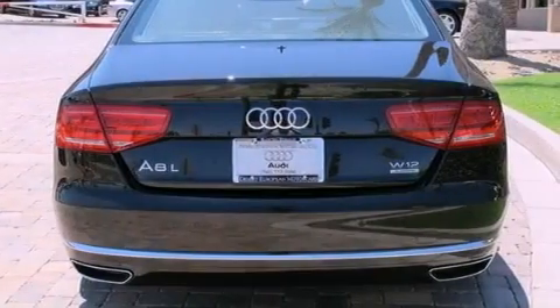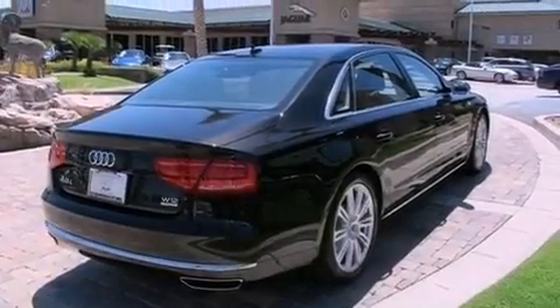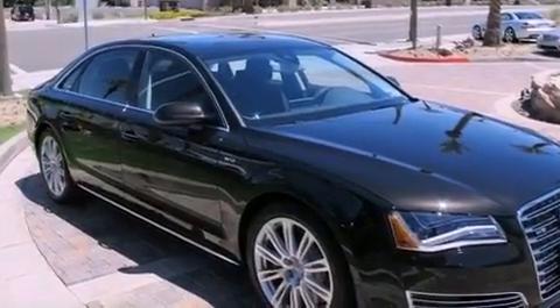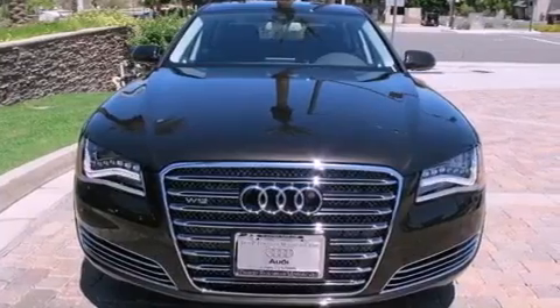Its top features include a sunroof, heater vents for rear-seated passengers, cruise control, leather seats, an air suspension, a locking differential, heated washer fluid, a low tire pressure indicator, heated side view mirrors, and keyless go which lets you turn on the engine by pressing a button with the keys in your pocket.